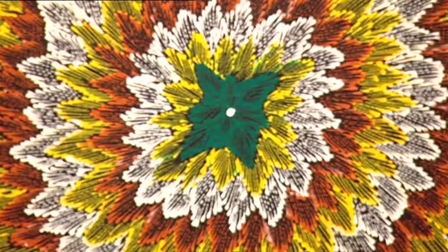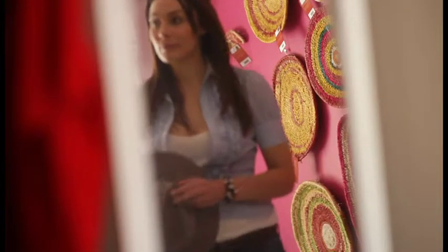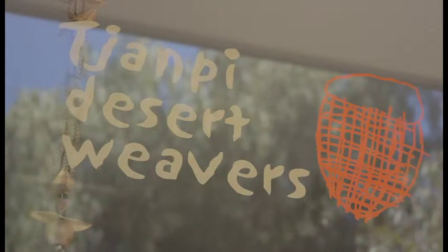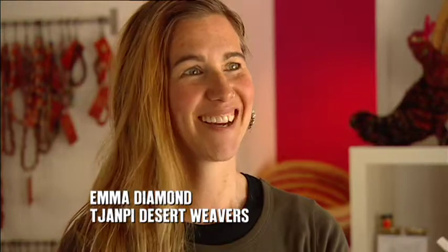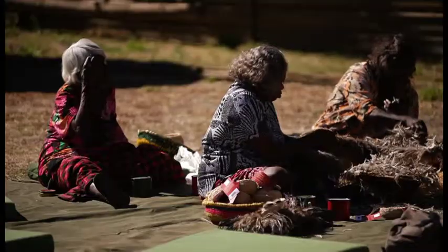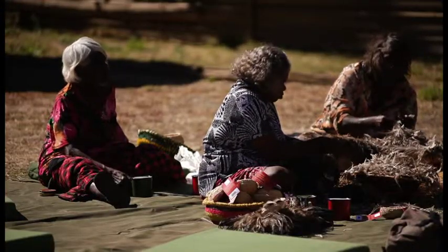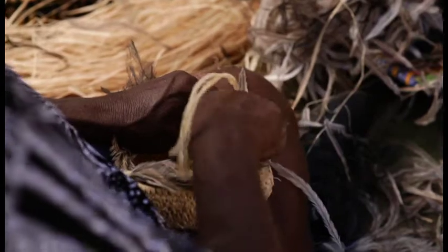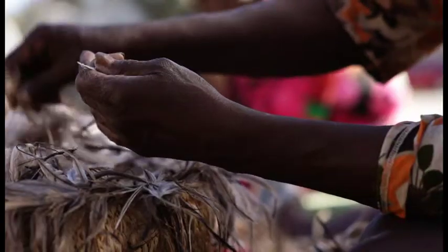From the beautiful paintings of Bantua, I'm now going to check out the stunning work created by the Jumpy Desert Weavers and find out how the group nurtures and supports Aboriginal women. Jumpy Desert Weavers is a not-for-profit organisation — it's part of the Nunanjurra, Pittenjurra, Yankunjurra Women's Council. It helps to support Indigenous women across 28 different remote communities to generate some kind of regular income through basket making and sculptures.